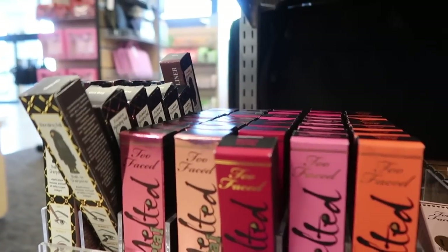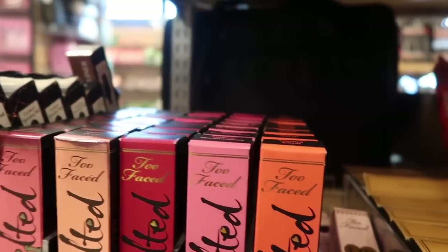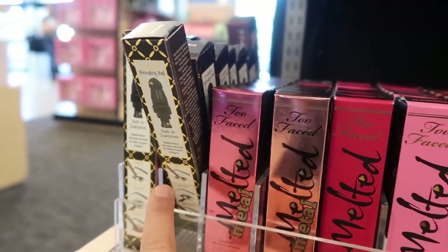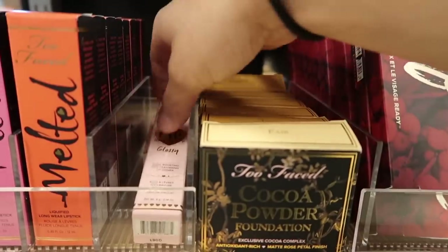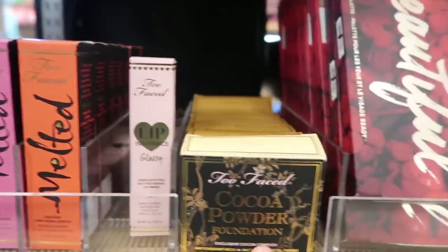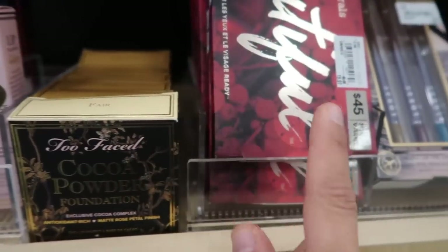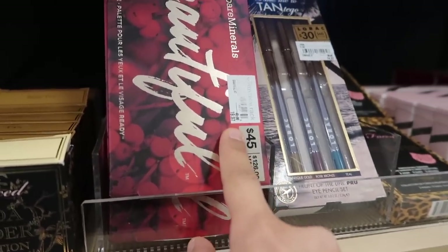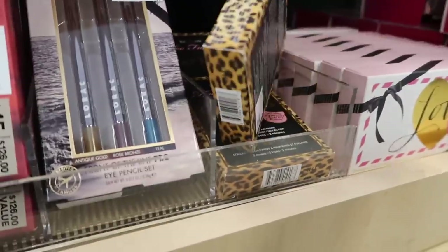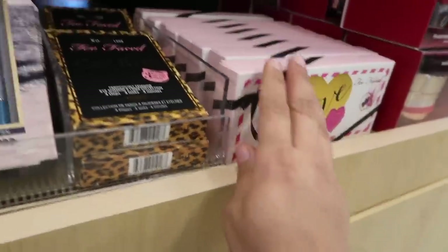They have a whole bunch of shades of Too Faced Melted lippies - Melted Metallic Macaroon, Metallic Pony, Peony, Melted Candy, Melted Marshmallow, Melted Coral - really pretty color. They have an eyeliner to smudge in Mink and Dirty Bag, and Too Faced Lip Insurance glossy shine booster primer for $6.97. They have the Too Faced Cocoa Powder Foundation in fair, tan, deep tan for $14.97. The Bare Minerals recipe Beautiful palette for $19.97, and the Too Faced Cat Eye Palette for $14.97.